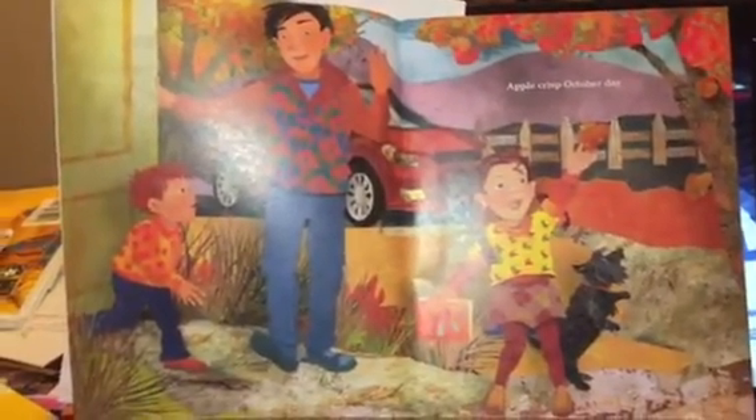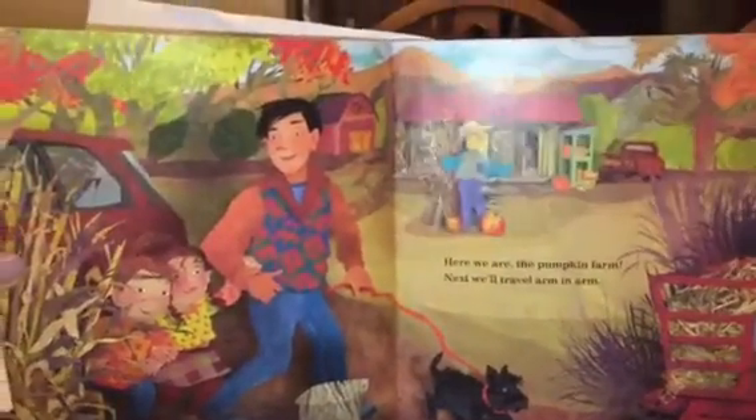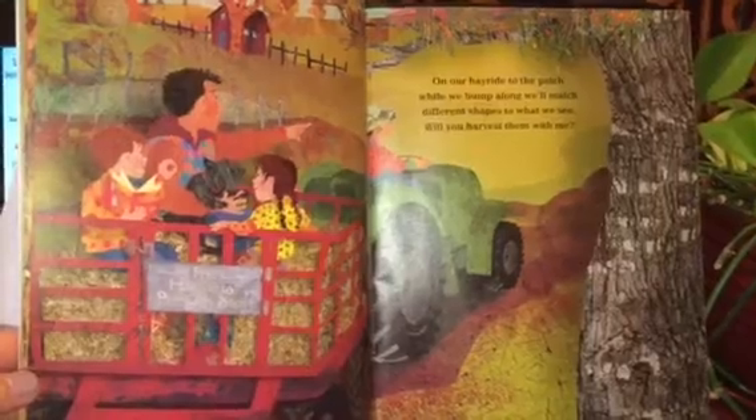Apple crisp October day. Daddy says we're on our way. Here we are, the pumpkin farm. Next we'll travel arm in arm. On our hay ride to the patch, while we bump along we'll match different shapes to what we see. Will you harvest them with me?